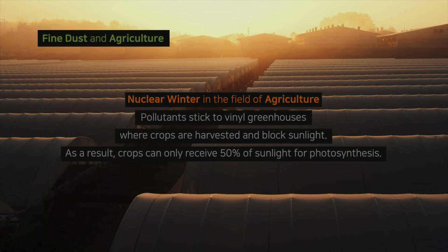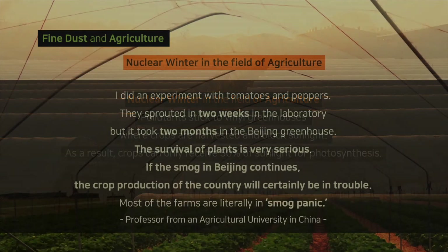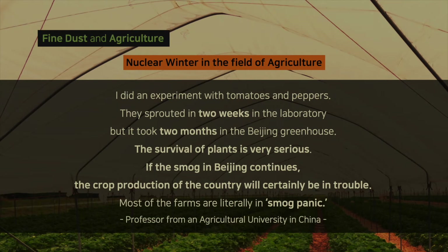Fine dust also affects agriculture. Professor Hedongshin of China Agricultural University compared air pollution in Beijing to a nuclear winter — global cooling that happens after a nuclear war — in the field of agriculture. Pollutants stick to vinyl greenhouses where crops are harvested and block sunlight, so crops can only receive 50% of the sunlight needed for photosynthesis. He said tomatoes and peppers sprouted in two weeks in the laboratory, but it took two months in the Beijing greenhouse. If the smog in Beijing continues, the crop production of the country will certainly be in trouble.